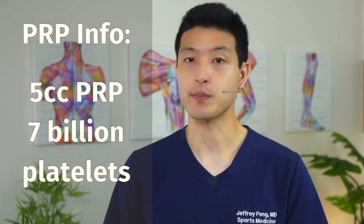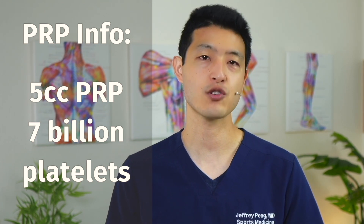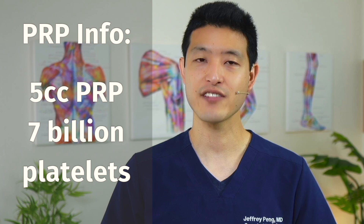For the PRP group, patients had 35 cc's of blood drawn, which were then concentrated down to a total volume of 5 cc's of PRP. This gave an average of 7 billion platelets per injection, and no activating agents were used. For the hyaluronic acid group, a high molecular weight HA preparation was used. For the combined group, subjects first received the 5 cc of PRP followed immediately by the HA injection. The authors followed these patients and measured outcomes at two months and six months following the second injection.